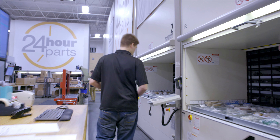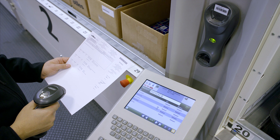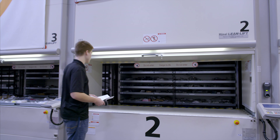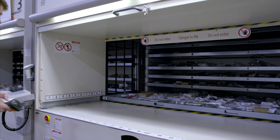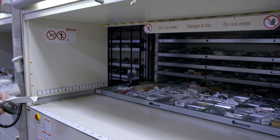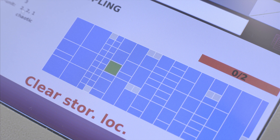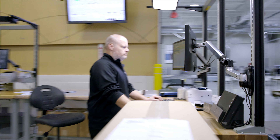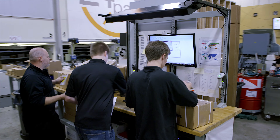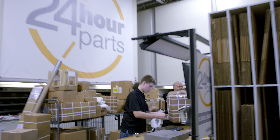Orders from the call center are transmitted to the warehouse. Barcode scanners at the storage systems record the data. Hainal Soft is linked with the Smile software and brings the right container to the access point. The exact storage position and item are also displayed. Thanks to Hainal Soft and the simultaneous data synchronization with the ERP system, more than 300 orders can be processed for delivery every day.